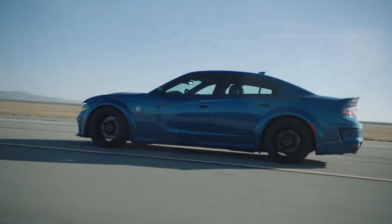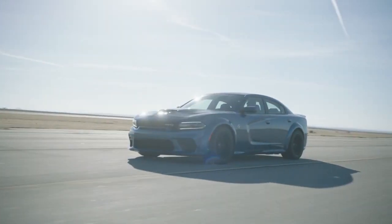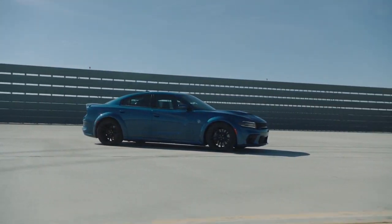The engine isn't the only thing we've made powerful. The Dodge Charger is loaded with cutting-edge technology that helps keep things smooth and connected. Stop by today and get behind the wheel of the Dodge Charger.